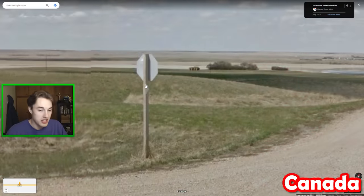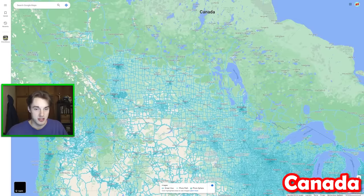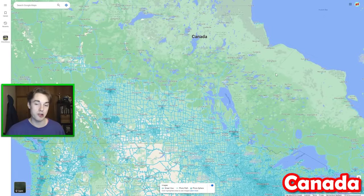My first tip is from Saskatchewan province, where you get this white triangle on the side of their wooden signposts for stop signs. Most stop signs should have that in Saskatchewan, especially on the wooden signposts, and you also don't get that anywhere else in Canada.